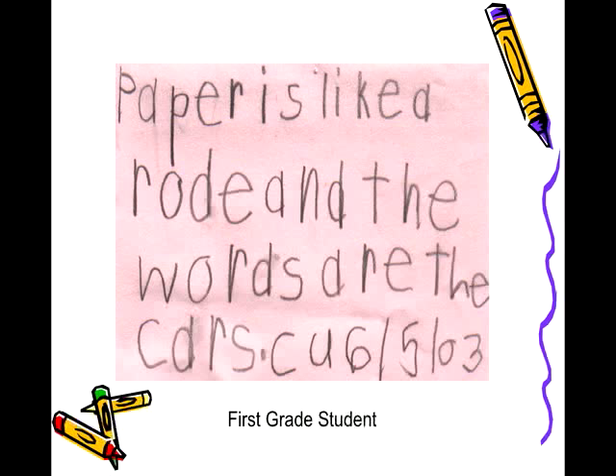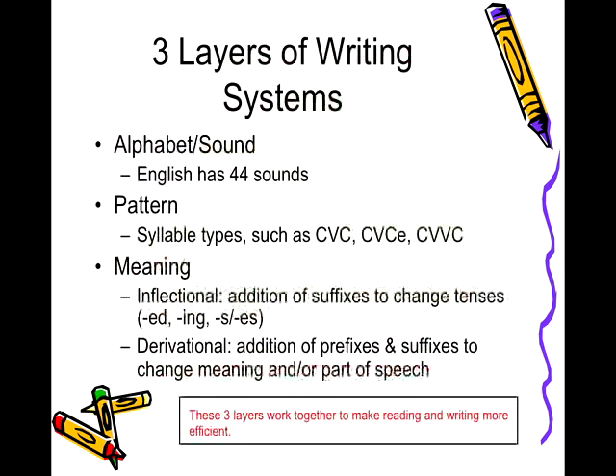The English language is more predictable than you may think. So it's time to stop saying there's no rhyme or reason to why words are spelled the way they are, and start figuring out what the reason is.